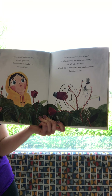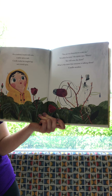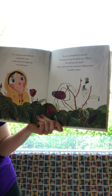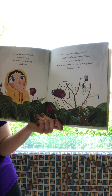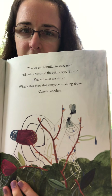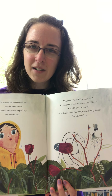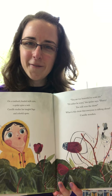On a rose bush beaded with rain, a spider spins a web. Camille studies her tangled legs and colorful spots. 'You are too beautiful to scare me.' 'I'd rather be scary,' the spider says. 'Hurry, you'll miss the show!' What is this show that everyone keeps talking about? Camille wonders. We've got our spider — ooh, it looks like the spider caught some stuff in the web. But still, what is this show everyone could be talking about? What do you think it is? Let's read and find out.